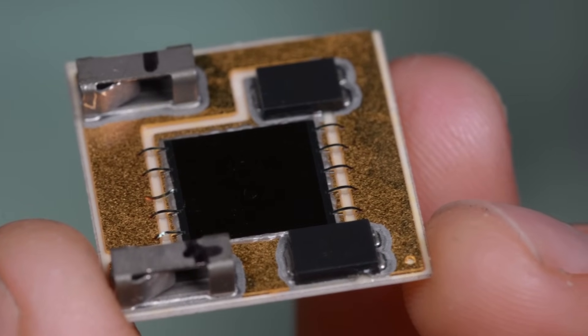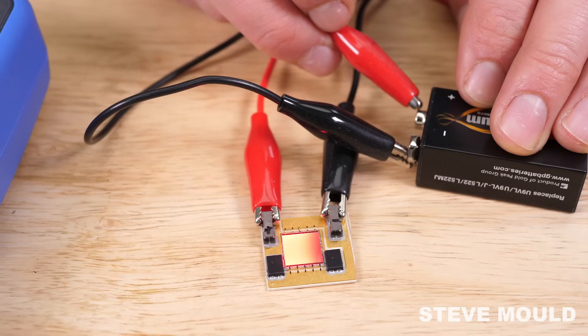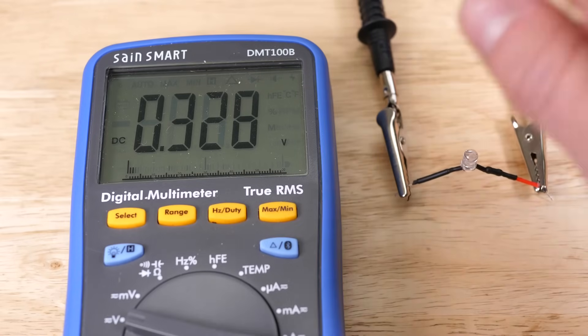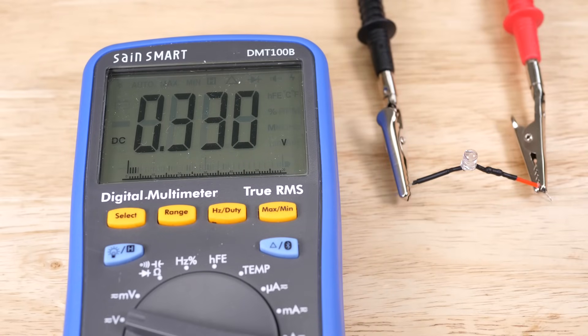This is a concentrated photovoltaic cell. It's quite niche. When you pass electricity through it, it produces visible light. And for completeness, here's an LED producing a voltage when light shines on it — in other words, acting like a solar panel.